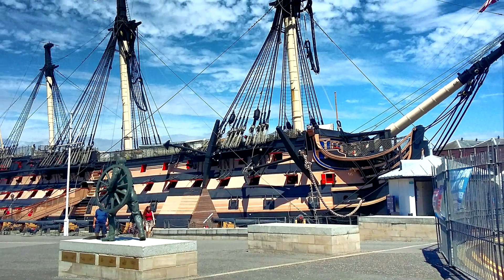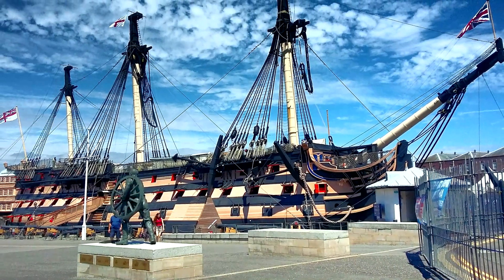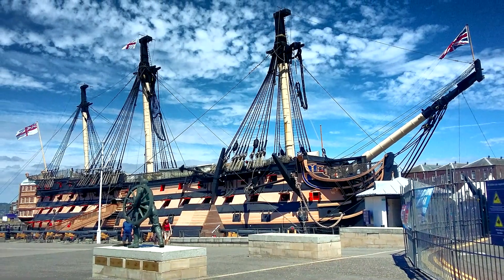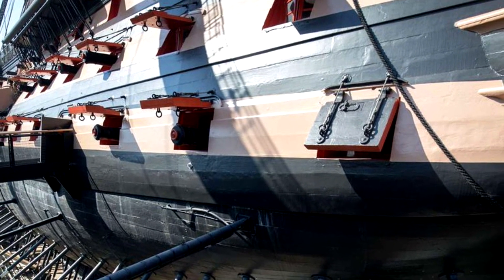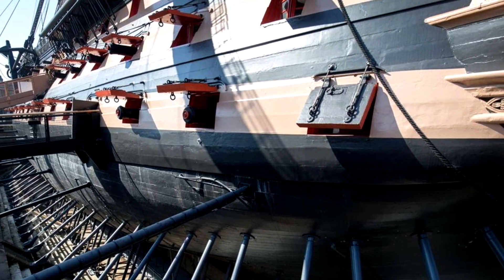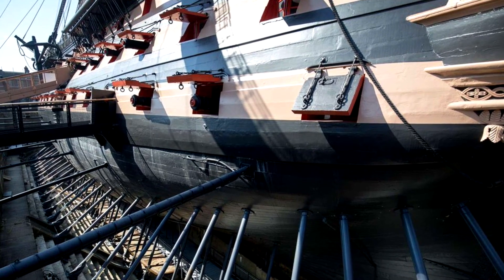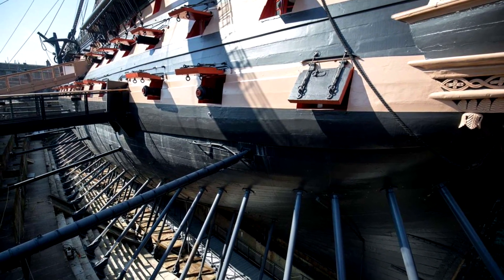The integrity of the ship, when in operation, would usually be maintained by the pressure of the sea pressing against the hull and keel. However, without this pressure, over time, the 3,600-ton ship began to sag under her own weight. Thanks to BAE Systems engineering expertise, HMS Victory is now supported by a network of technology which monitors the ship's weight distribution and enables adjustments to be made.